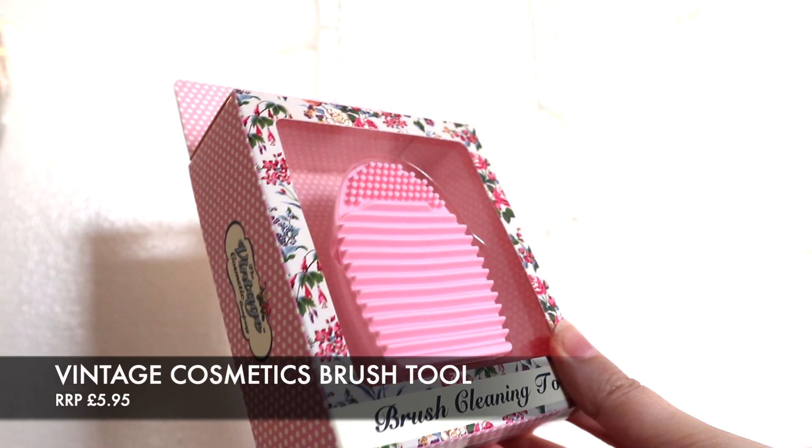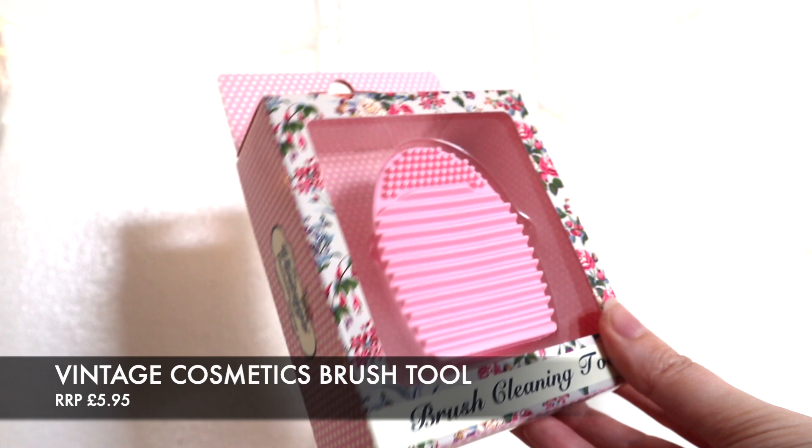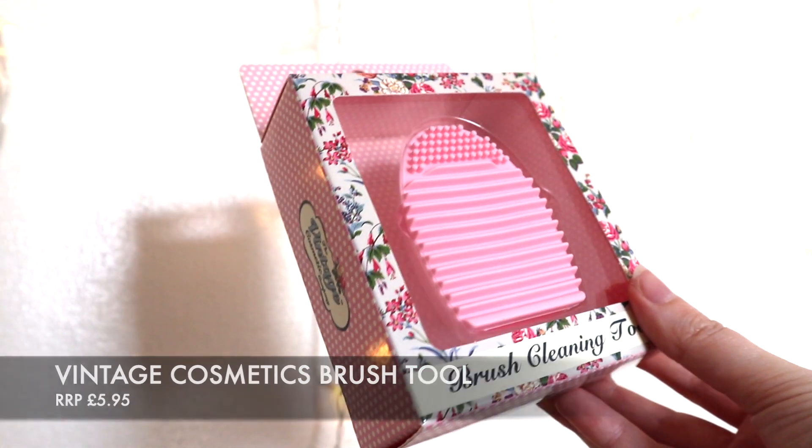Next we have something by Vintage Cosmetics. I actually already have this — I'll definitely be giving this one to my sister. It's a brush cleaning tool, which is so handy because we all have to clean our makeup brushes. The Vintage Cosmetics Company brush cleaner comes in at £5.95 and is full size. They're quite small so you can take them travelling with you. I keep mine in my bathroom cabinet and pull it out every now and again to wash my brushes — works really well.